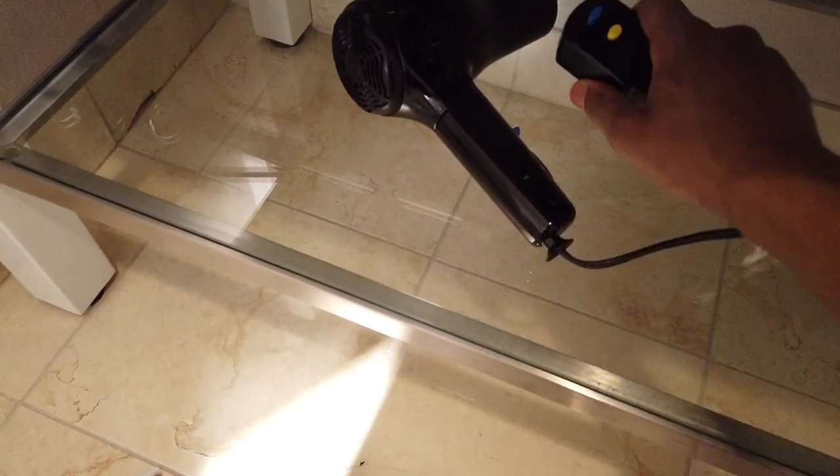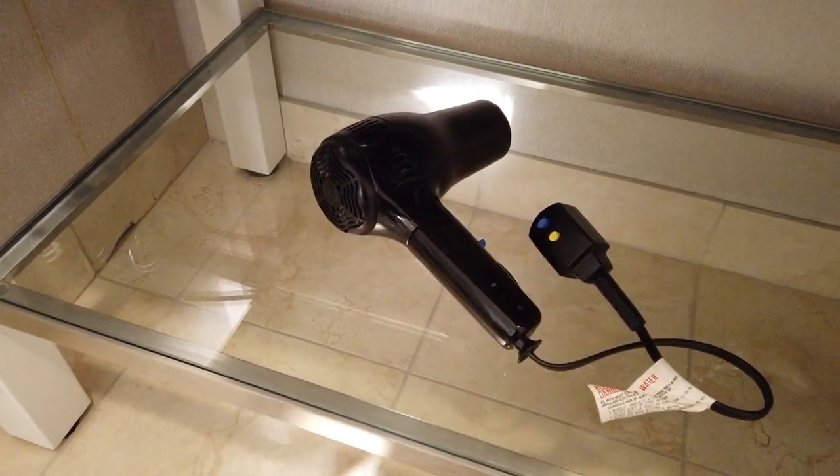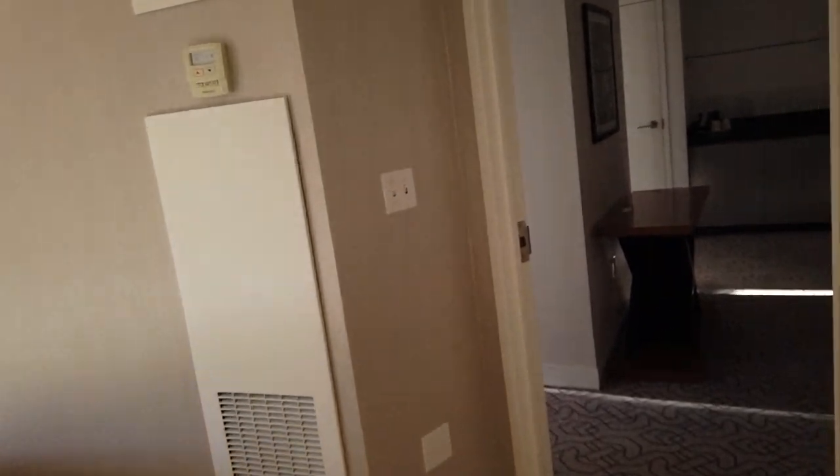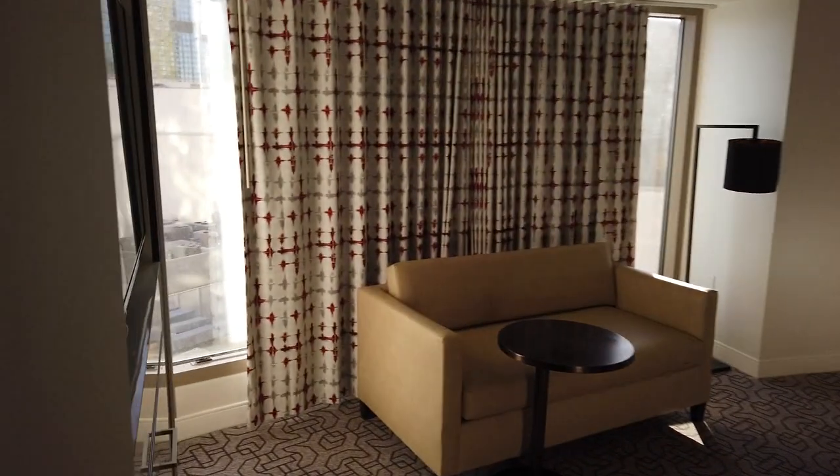I don't know why you guys let me get away with nonsense like that - it's not a laser, it's a hair dryer. Let's get back out into the main living quarters.